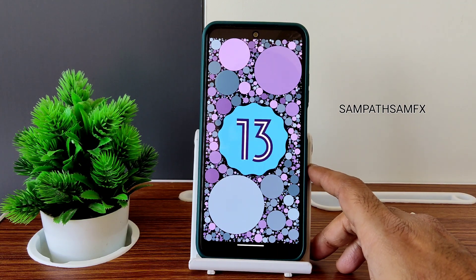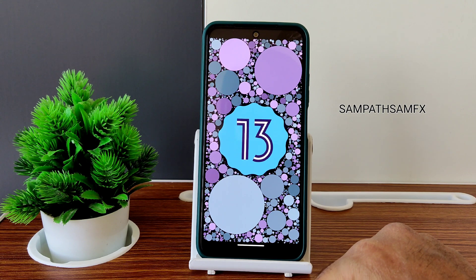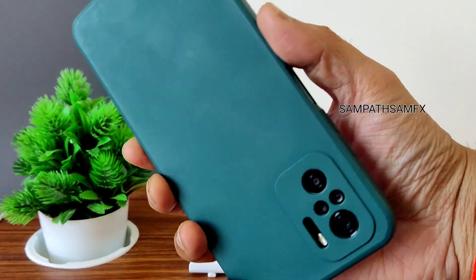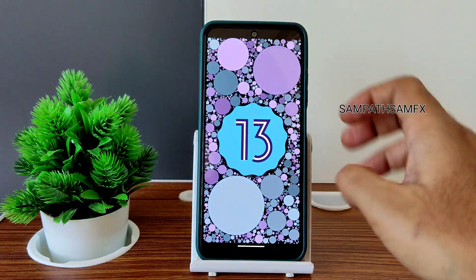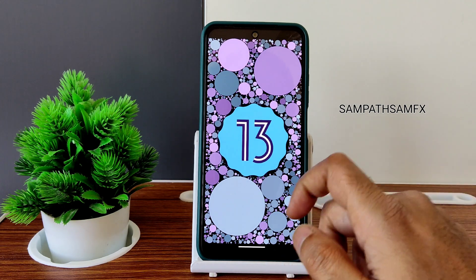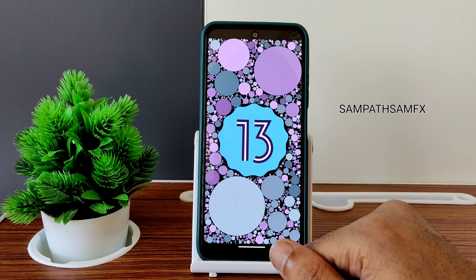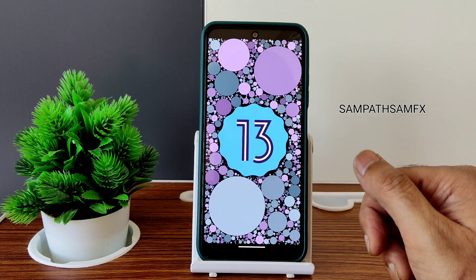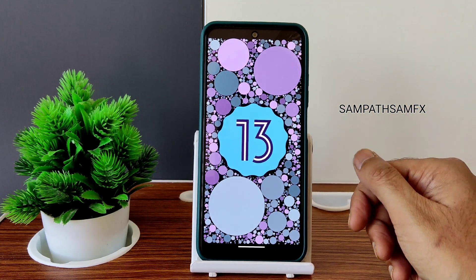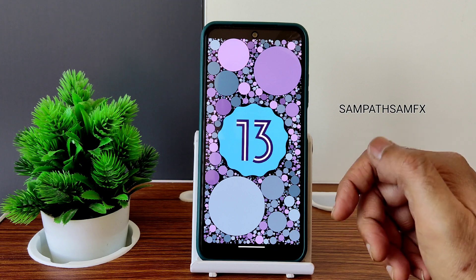Welcome back. This is Sampati from the Sampati Samfix YouTube channel, and this is a Redmi Note 10 custom ROM review. If you have the Redmi Note 10 Mojito, subscribe to my channel — you'll be receiving many custom ROM and update videos soon. This is an Android 13 Pixel Experience ROM released just yesterday, and I've been testing it for more than 12 hours now. I'll share everything regarding that, so stay tuned till the end.